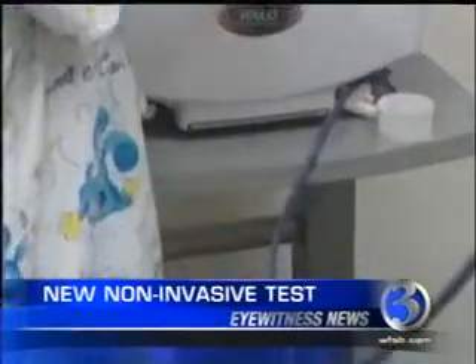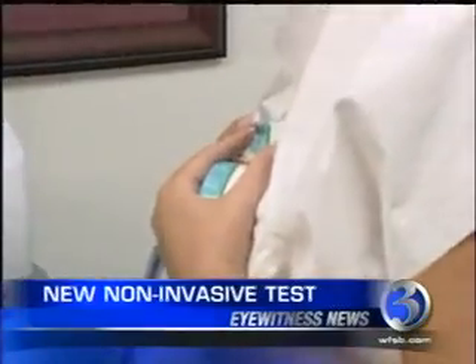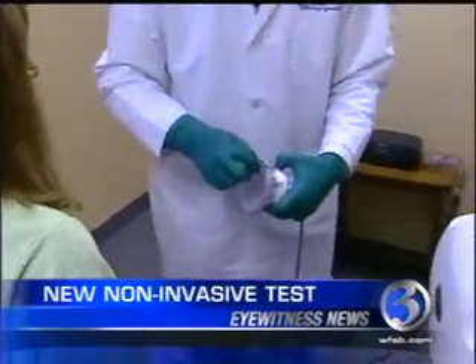Women say the test is much less uncomfortable than a mammogram. You do feel pressure on each breast, but not like the really squishing feeling. You feel a little bit of warmth, some suction, and it's done within five minutes.